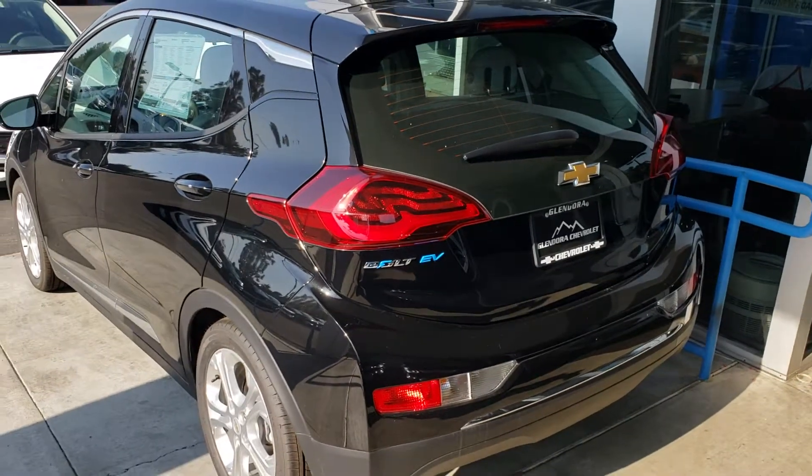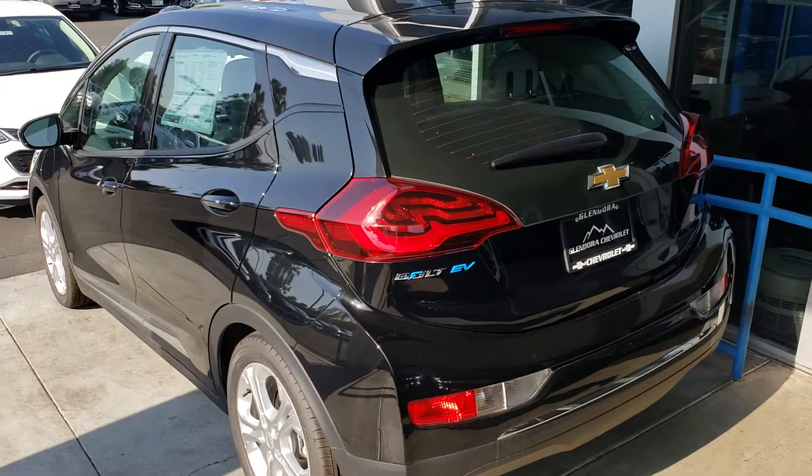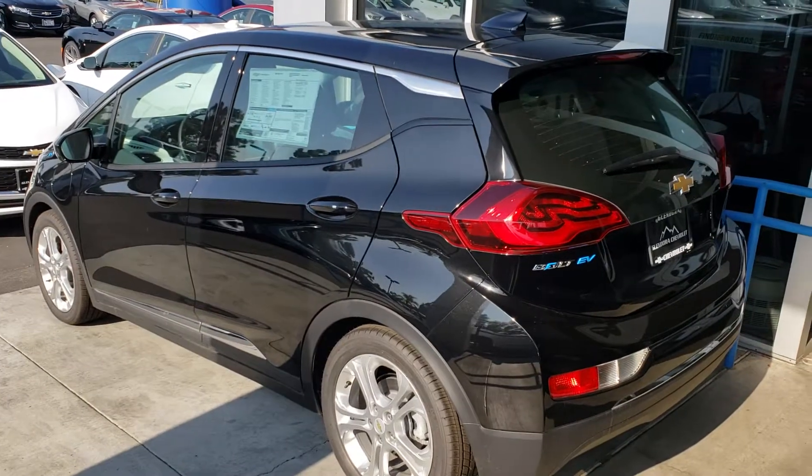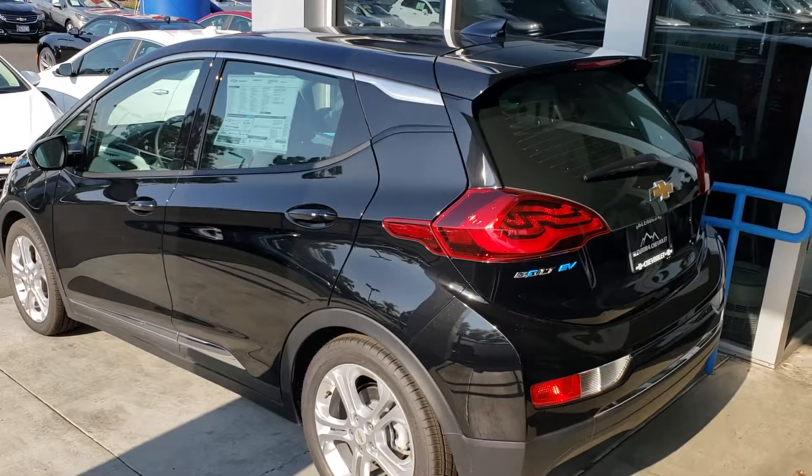We are Glendora Chevrolet, 1959 Auto Center Drive in the city of Glendora. You can reach me directly on my cell at 626-862-0411. I look forward to hearing from you soon.